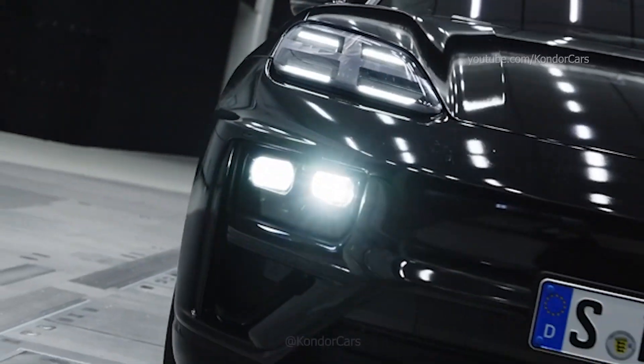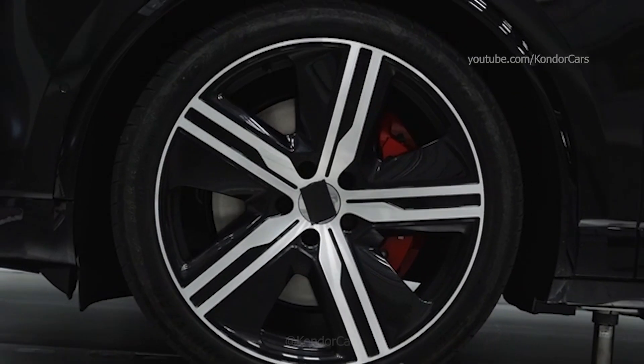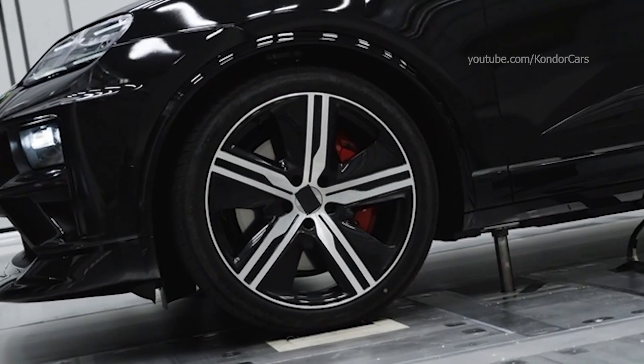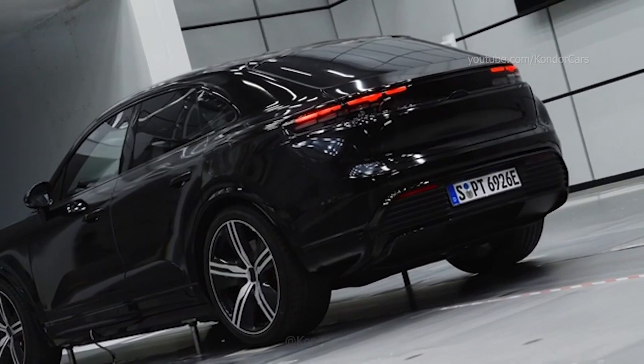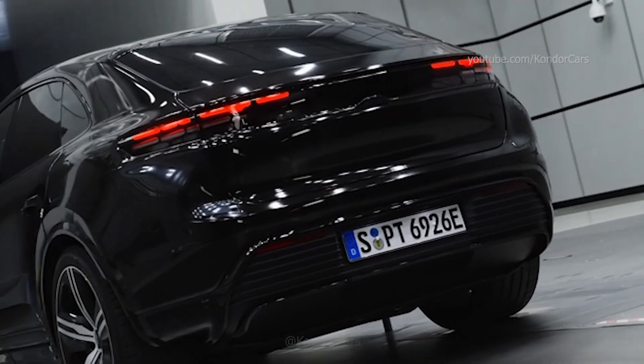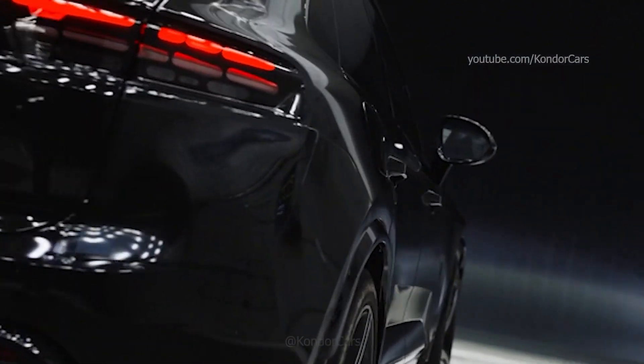At 400-volt charging stations, a high-voltage switch in the battery enables bank charging by effectively splitting the 800-volt battery into two batteries, each with a rated voltage of 400 volts. This enables particularly efficient charging without an additional HV booster at up to 150 kilowatts. AC charging is possible with up to 11 kilowatts.